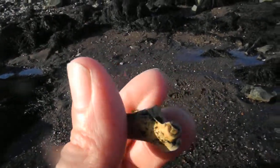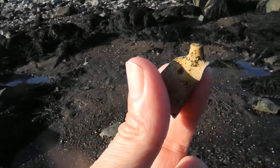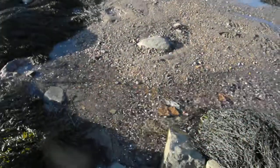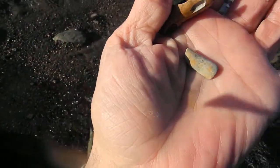All you have to do is Google antique clay pipe, 17th century, 18th century, and you'll find this pipe real quickly. And here's the remains of a pipe stem. This is where I found it, here in the stream running off to the front of the beach.